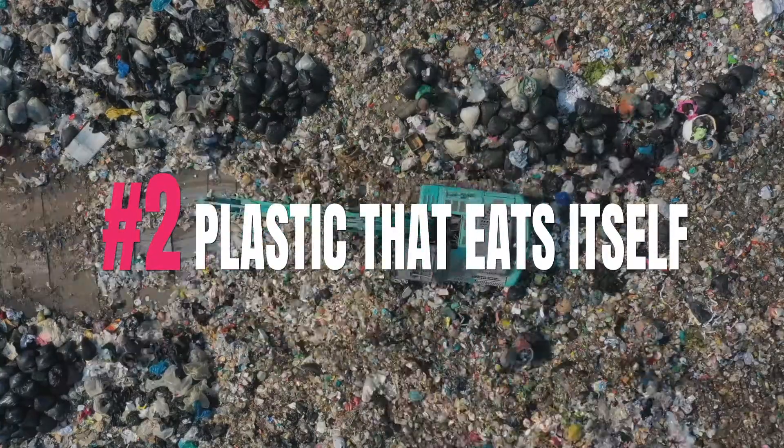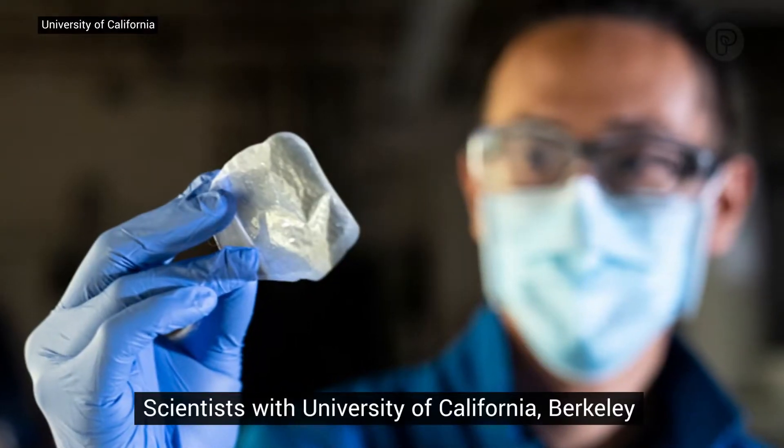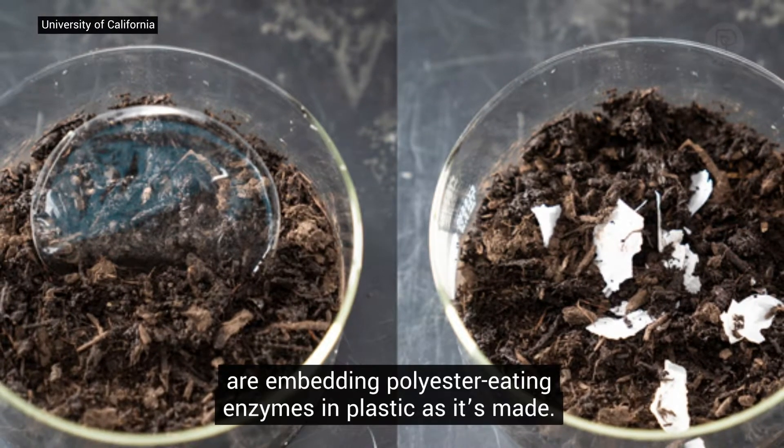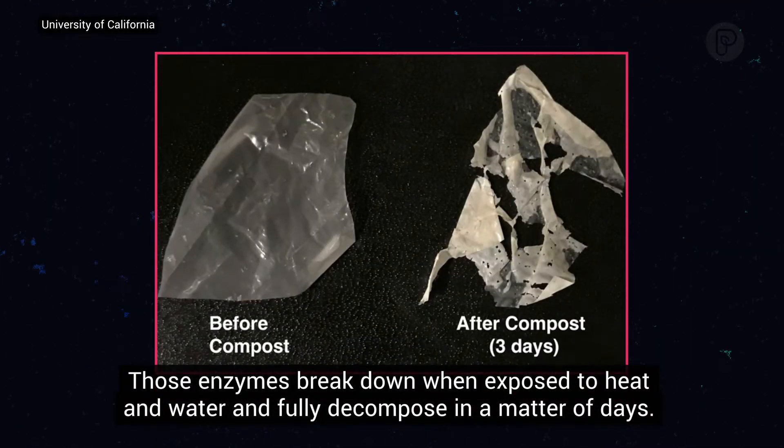2. Plastic that eats itself. Scientists with the University of California Berkeley are embedding polyester-eating enzymes in its plastic as it's made. Those enzymes break down when exposed to heat and water and fully decompose in a matter of days.